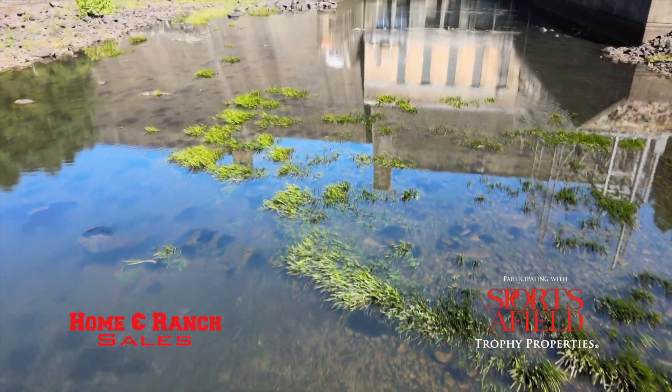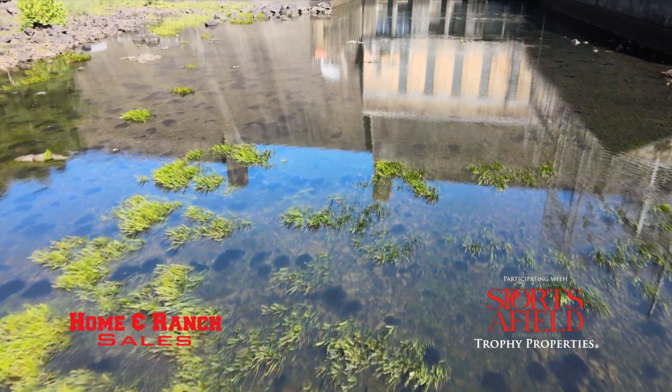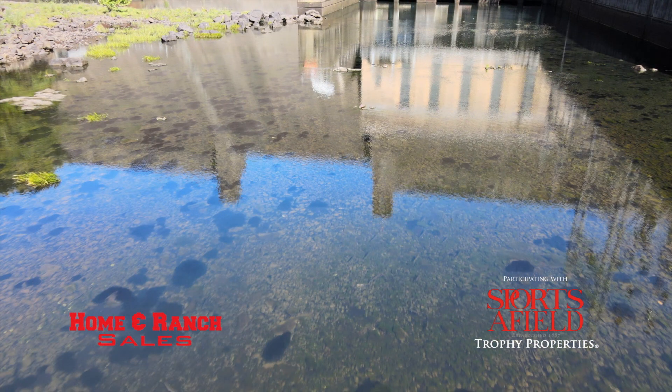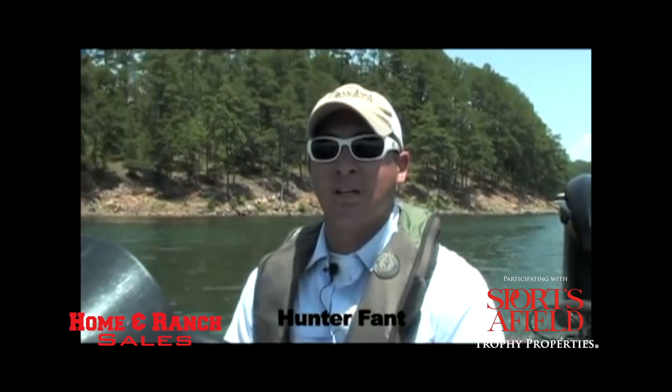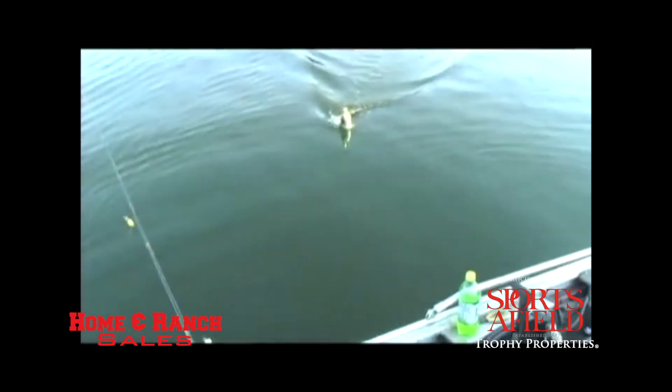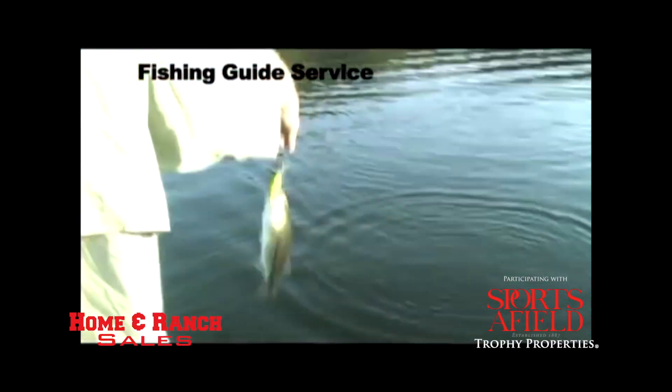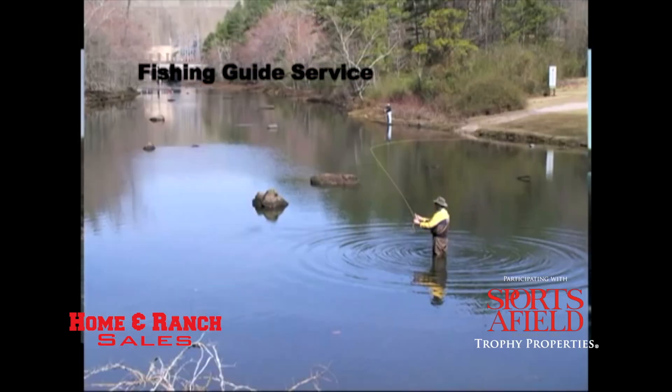If you look close, you can see hundreds of trout in the water. And Swaha Lodge is straight across the lake, just minutes away. It's one of the first lakes in the nation with stripers in it. Last year it was ranked one of the top crappie lakes in the state, but it's also a phenomenal bass fishery.